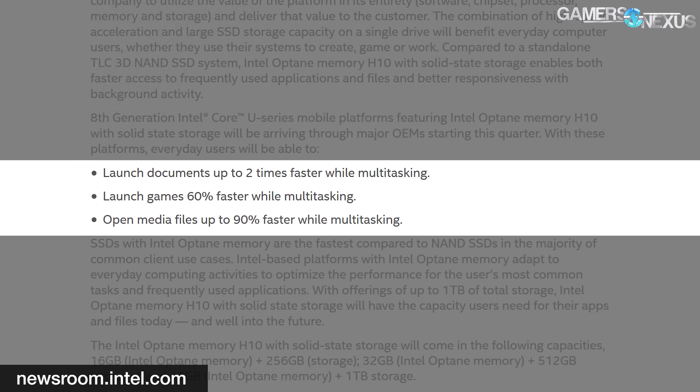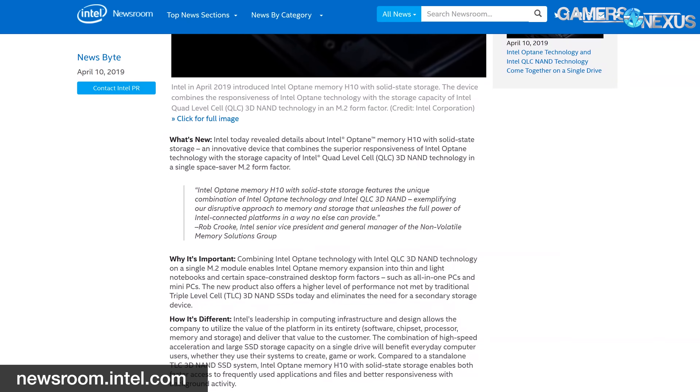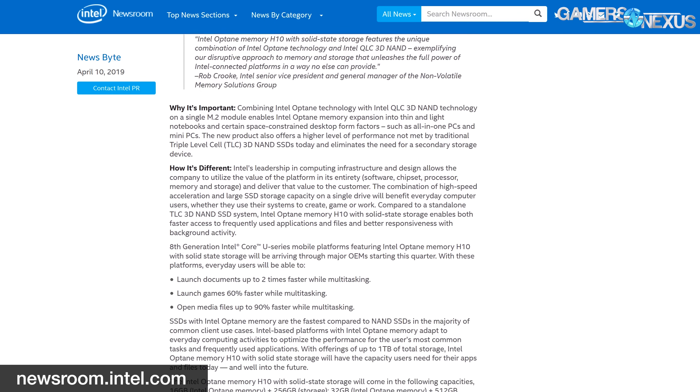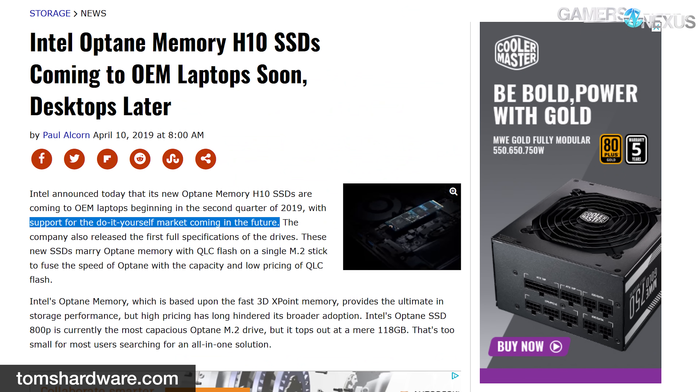The H10 drives aren't being sold to consumers just yet — rather, they're coming from OEMs in new laptops slated for Q2 2019. However, as Tom's Hardware notes, support for the DIY market is coming in the near future.